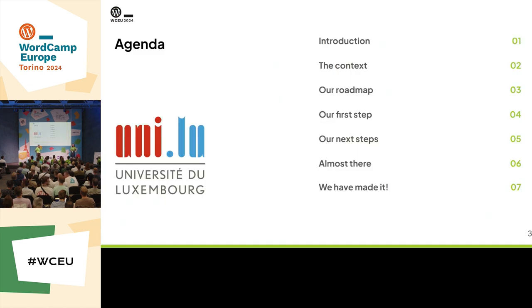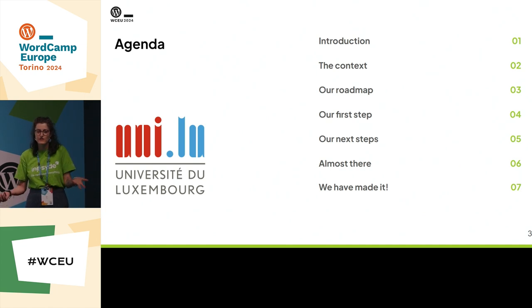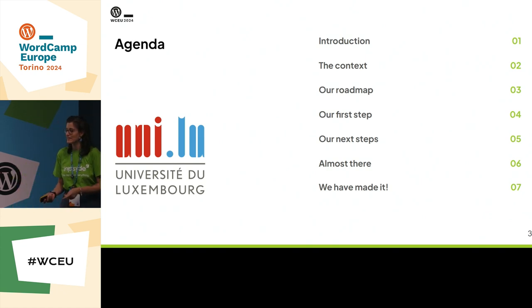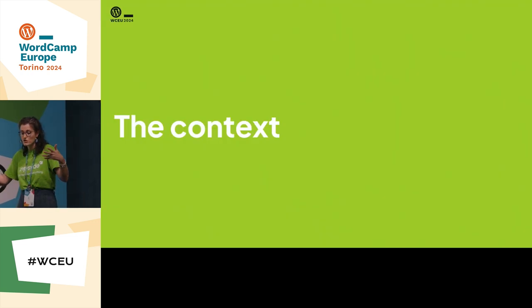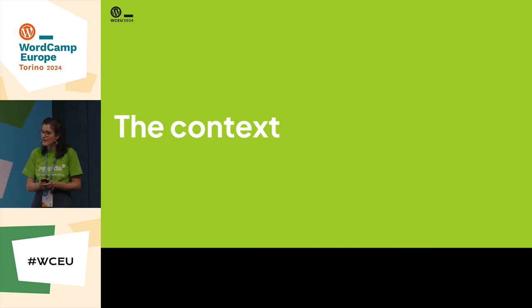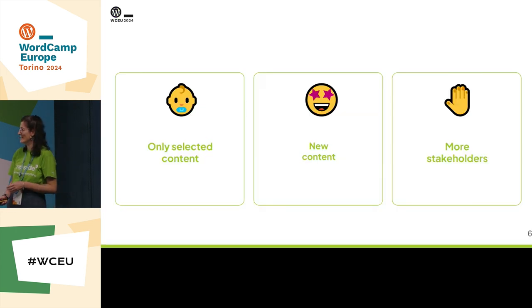We are going to tell you a story — the story of our experience with our customer, the University of Luxembourg. They are in need of a brand new website but filled with the content from the old website they were already having. We are going to present this experience in a logical way, because the chronological one would have been more difficult for you to understand and have important takeaways. So we got this new challenging project full of great features to develop, and then like a thunder in the night, the client asked: please migrate my legacy website.